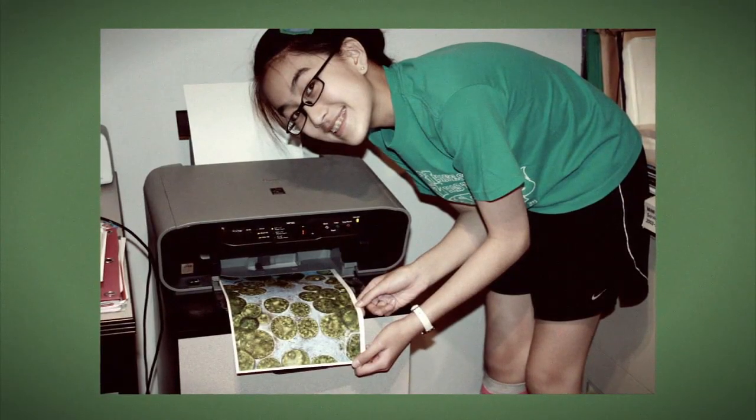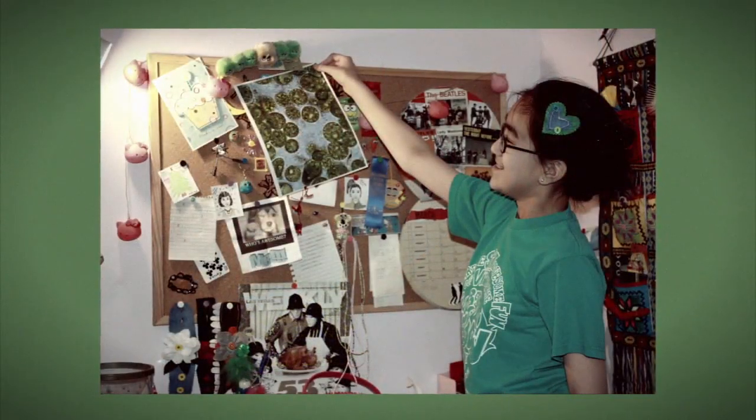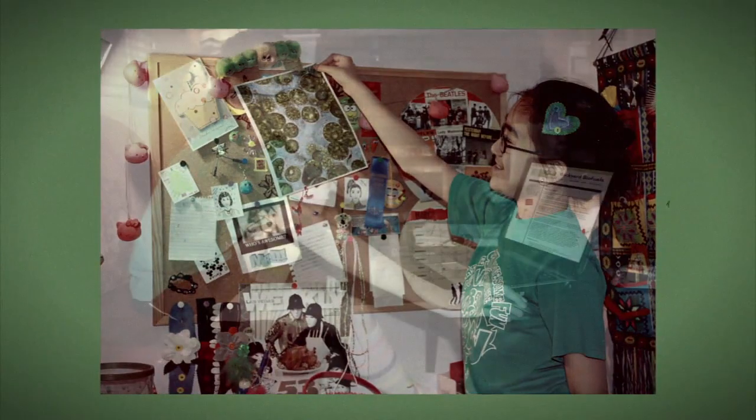After about a month, the scientists here will update you on your algae's progress by sending you a picture of your organism. You'll also be able to check the website to see the progress of your algae.